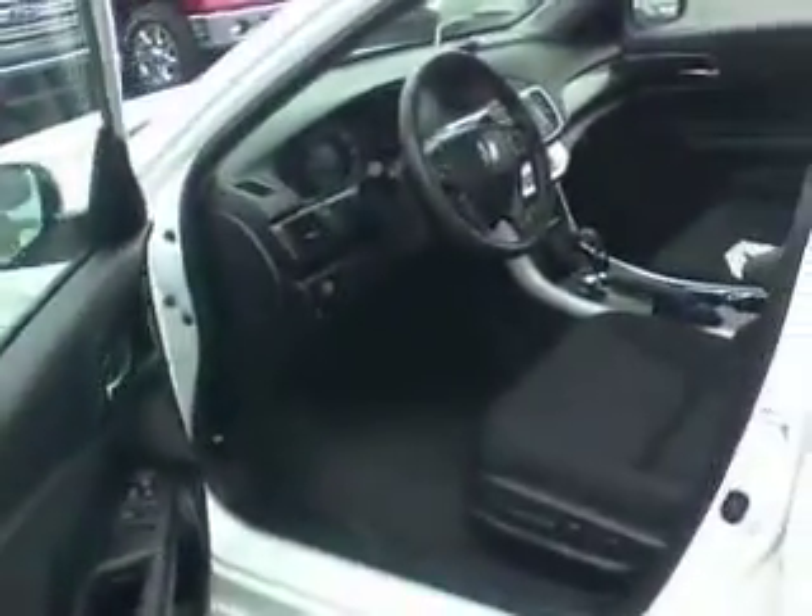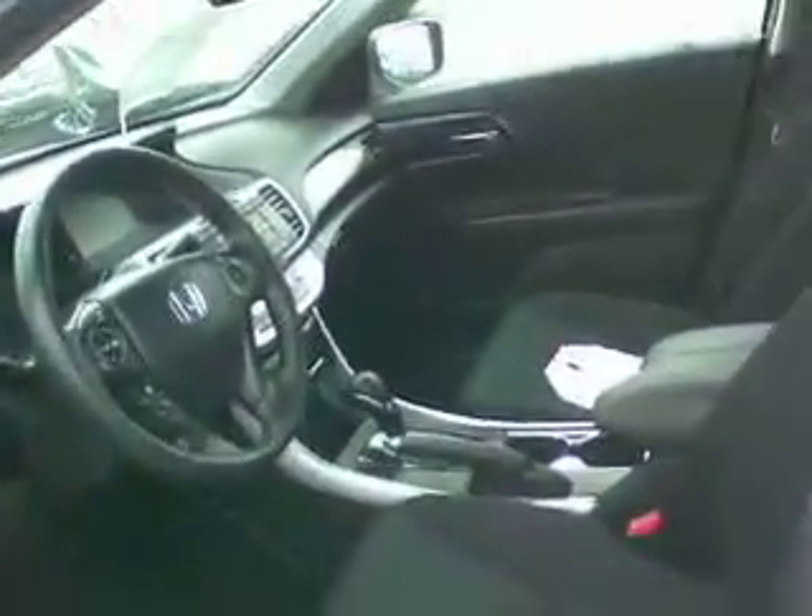Great tread on the tires. It has been through our service department and been reconditioned. Really clean inside and out. Nicely equipped — power windows, power door locks, power driver seat, CD player, cruise control, just to name a few.